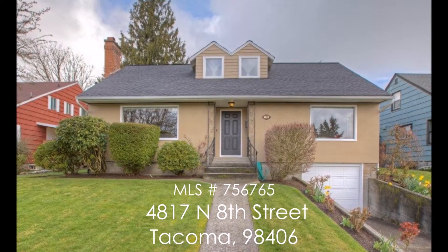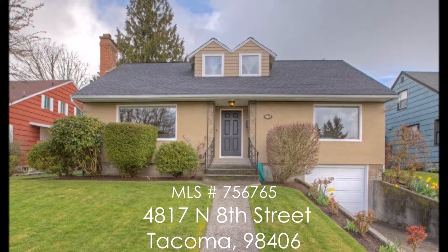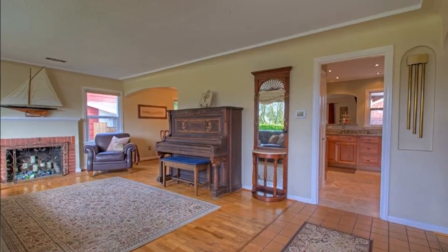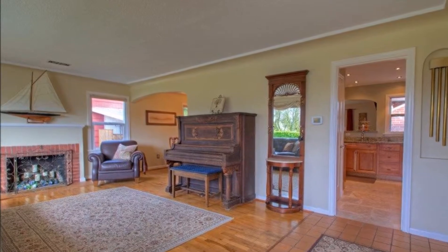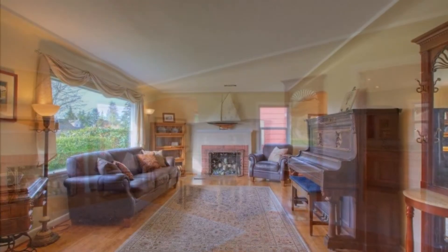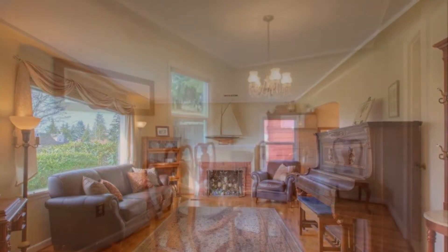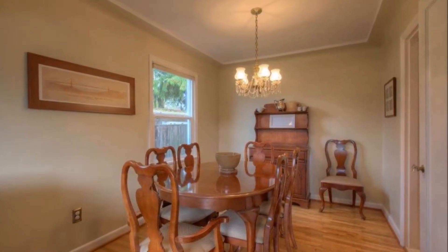Welcome to 4817 North 8th Street in North Tacoma. With nearly 1,800 square feet and potential for additional living space, this beautifully updated four-bedroom, one and three-quarter bathroom home features a formal living room with hardwood floors, wood-burning fireplace, and Mount Rainier views with an adjacent formal dining room.